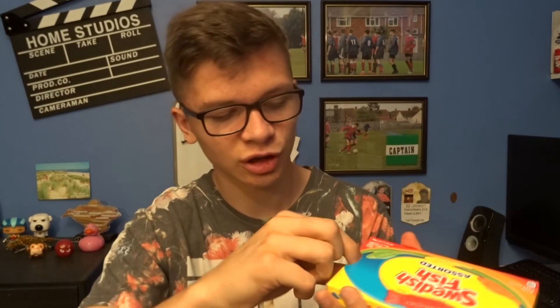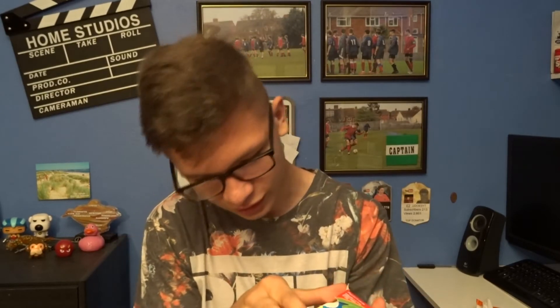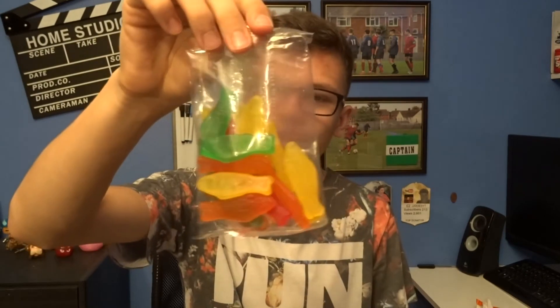Soft and chewy candy — Swedish Fish. I'm not going to be surprised if these are just gummy bears. Here's the little package open thing. Oh wait, am I being mugged off here? There's about ten in there. I paid two quid for like ten gummy bears. Are you mad?